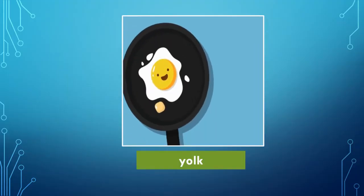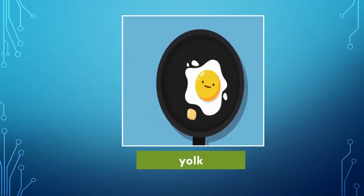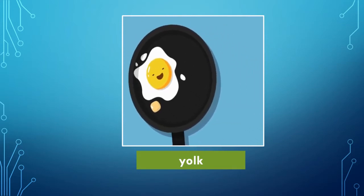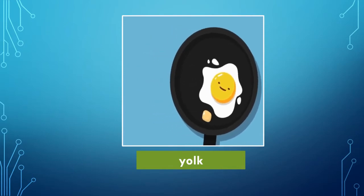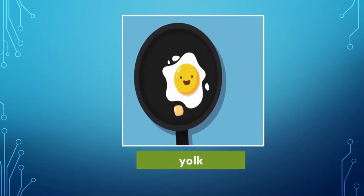Which picture is this? Yes, this is an egg yolk. It is the yellow center of the egg. We get vitamins like vitamin D and minerals from egg yolk that makes us healthy and strong.